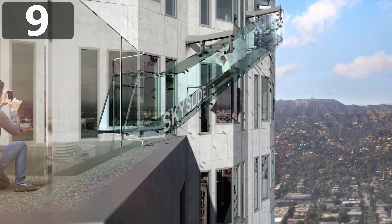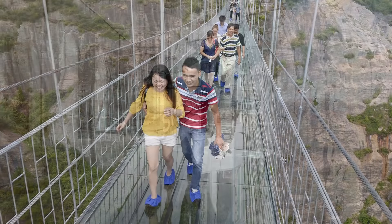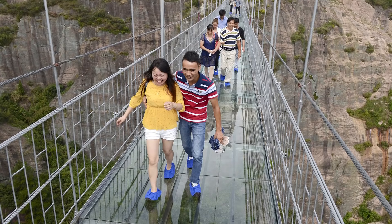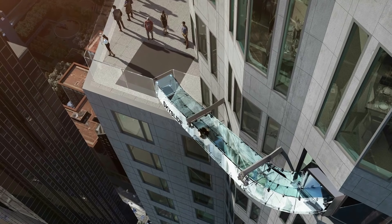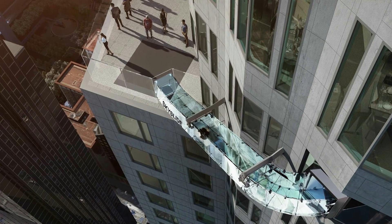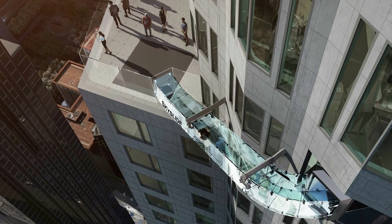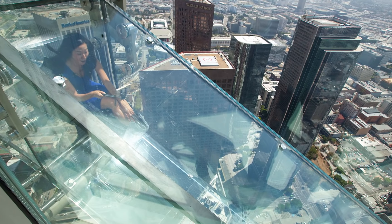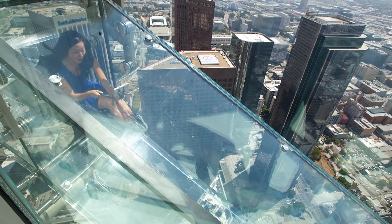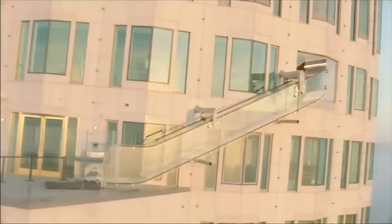With the increasing popularity of glass bridges and walkways around the world, it seemed inevitable that someone would build a glass slide. And that's exactly what they did in LA, on the side of a skyscraper. The 45-foot-long slide is almost 1,000 feet high in the air and runs between the 70th and 69th floors of the U.S. Bank Tower.